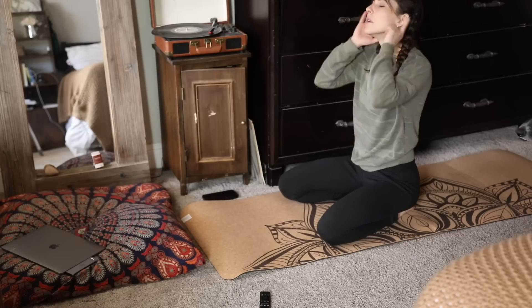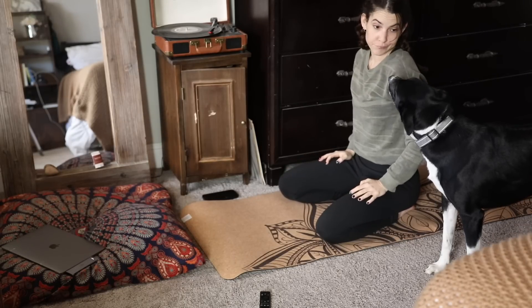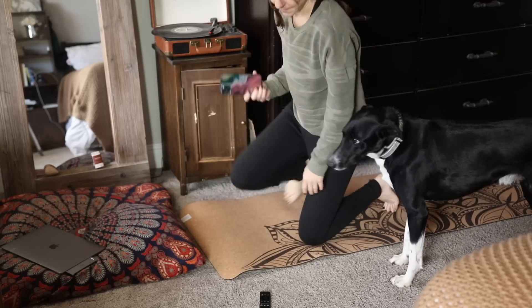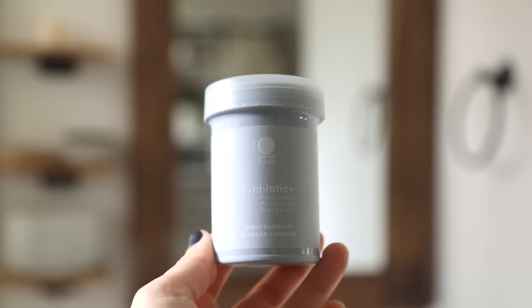That was a little bit of time to tune inward and focus on some self-care, and that completes my winter self-care routine and what I'm using right now. I hope you enjoyed this video — be sure to use the code if you want to try Ritual's three-in-one probiotic, and I'll see you very soon in the next video.